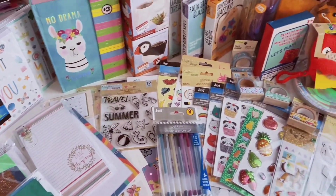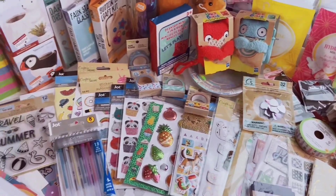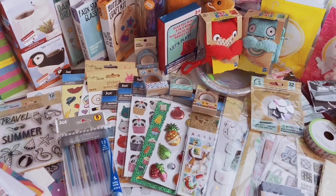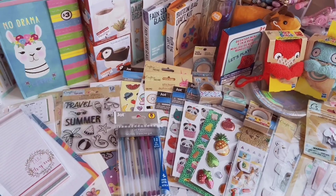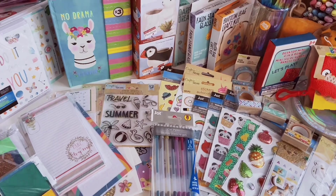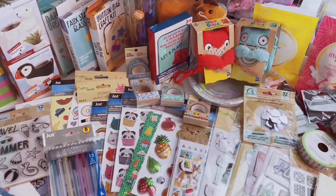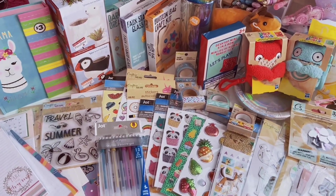That's the huge Dollar Tree haul I've collected over the past two months! I hope you enjoyed this video — please give it a like if you did. Comment below which item was your favorite and what you'll be adding to your wish list. Don't forget to subscribe if you love hauls, Dollar Tree, and stationery. Thank you so much for spending time with me — stay safe, stay kawaii, and I'll see you next time!